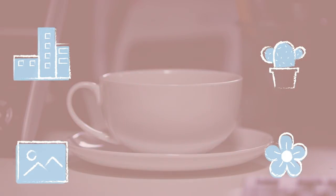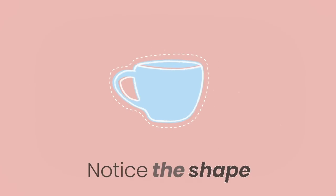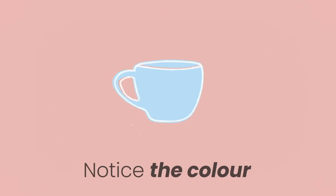Stop and look at the object for 30 seconds. Notice the shape of the object. Notice the areas of light and shadow and how these two areas connect and blend together. Notice the colour of the object.